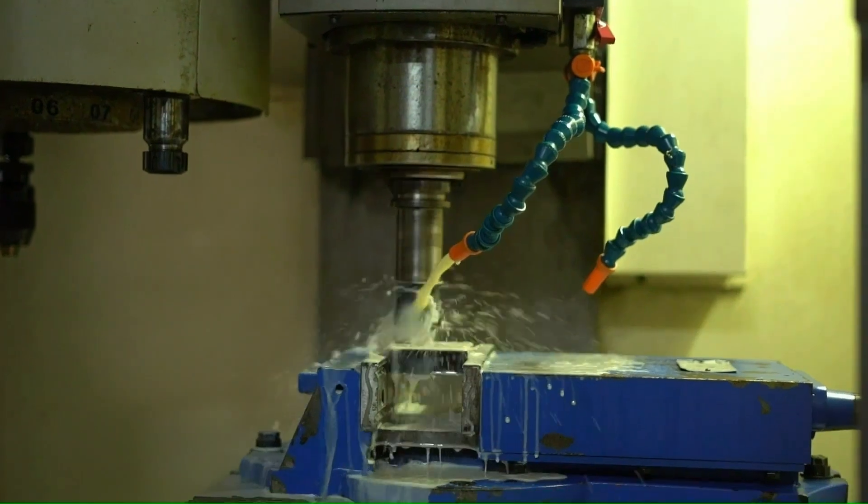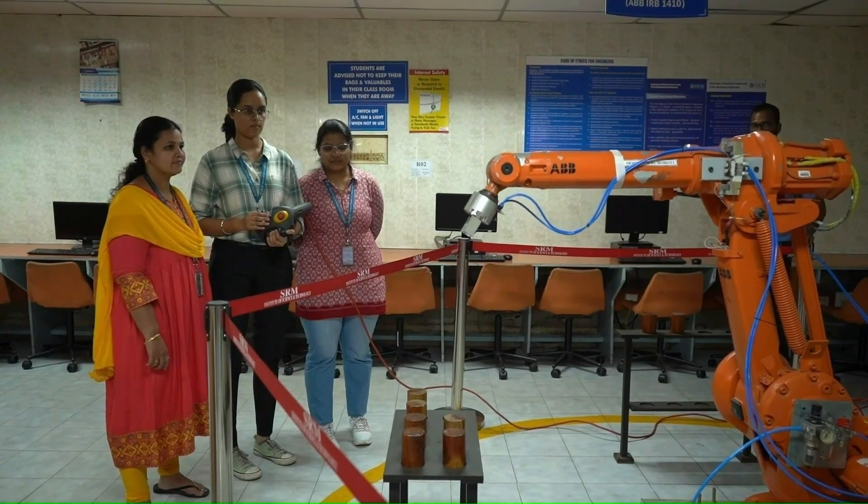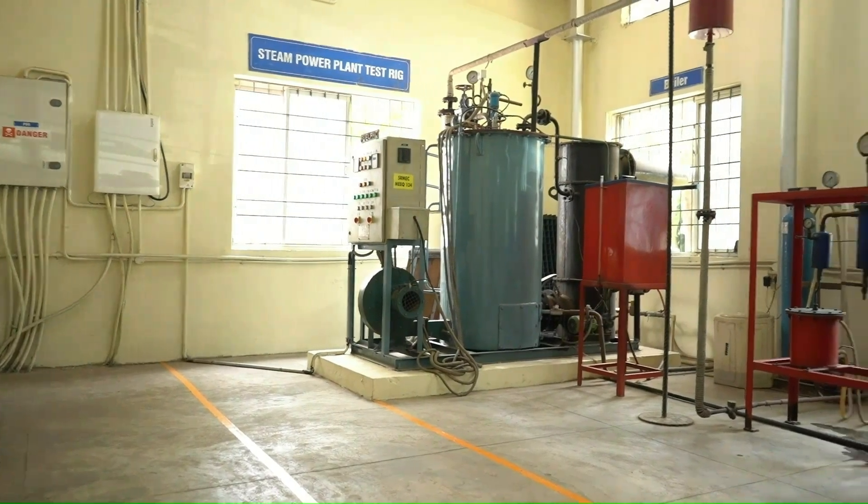SRM is known for its infrastructure and multidisciplinary facilities. Our mechanical department is also known for its state-of-art facility and highly qualified faculty members.